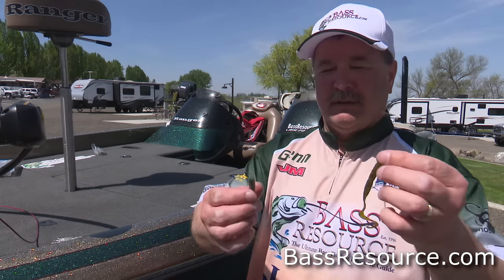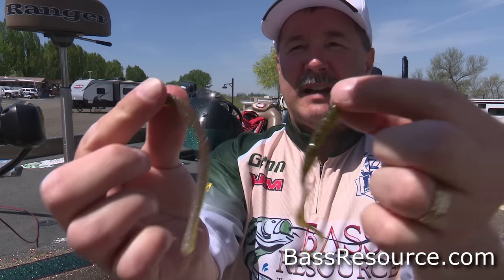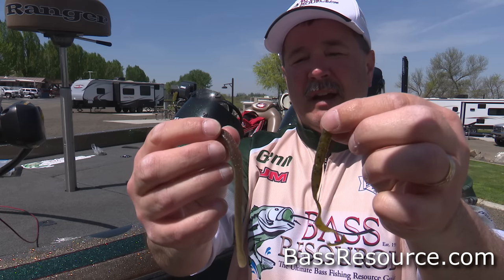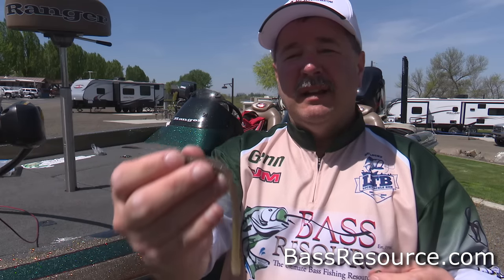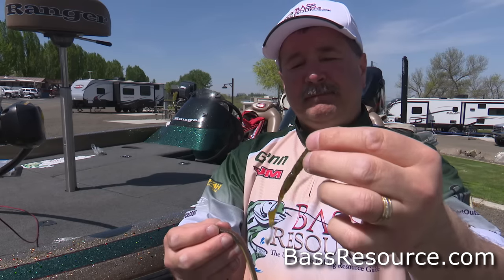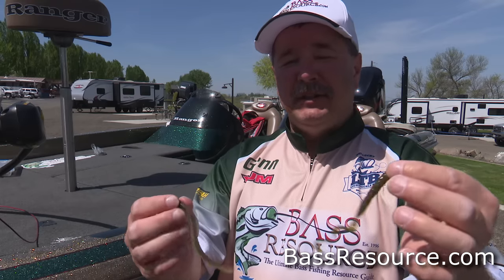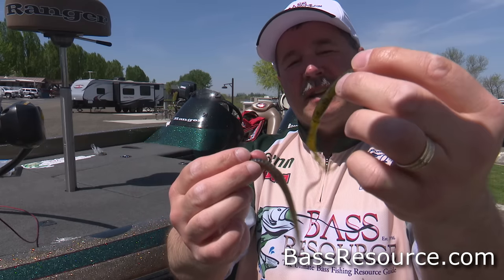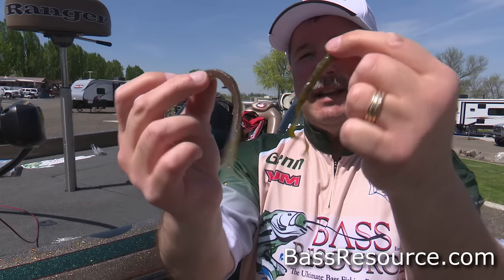Next on the list that you've got to have is the finesse worm. Finesse worms are killer year-round and very versatile. In the wintertime, fish them on a split shot or shaky head dragged on the bottom real slow. In the summertime, rig one wacky style and throw it around docks, twitching it back fast. You can put it on a little jig head up in docks and lily pads, or put it on a drop shot and fish it deep — just nose hook it on the end and give it a little wiggle. There's a lot you can do with finesse worms all year long, especially when a cold front comes through and the fish really don't want to bite.